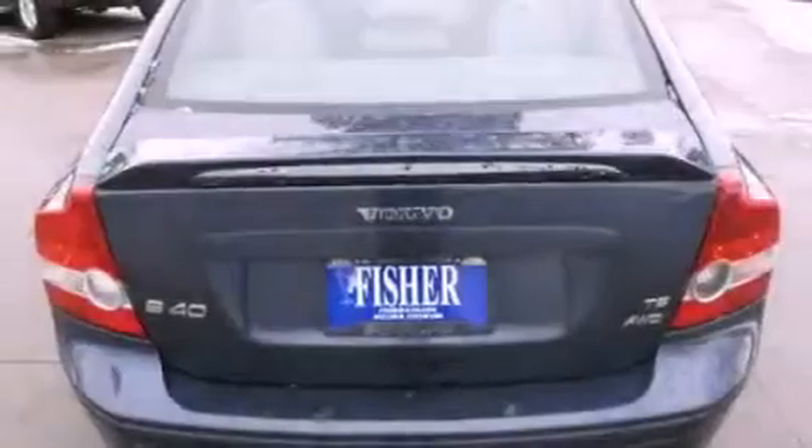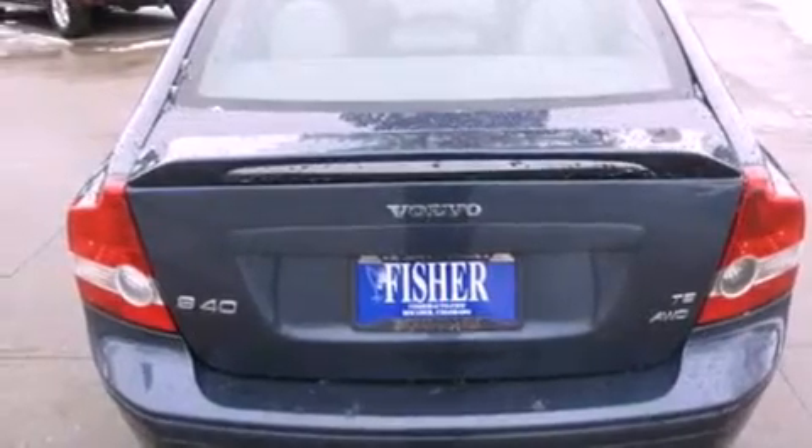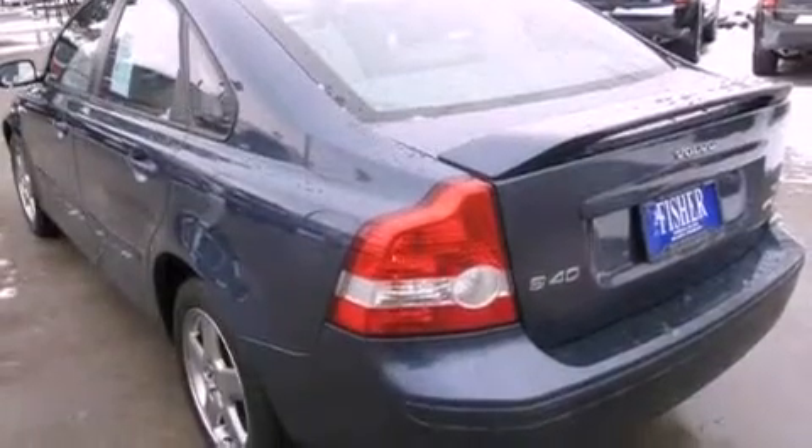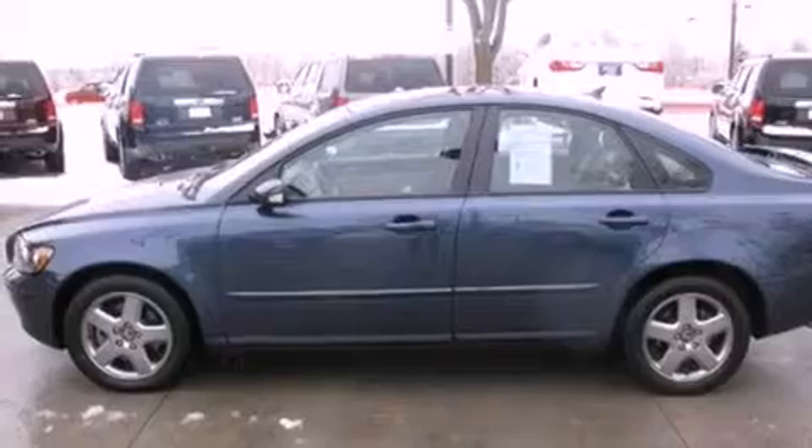Its top features and packages include the premium sound package, a turbocharger, aluminum wheels, and a sunroof that enables you to fill the cabin with fresh air at the push of a button.